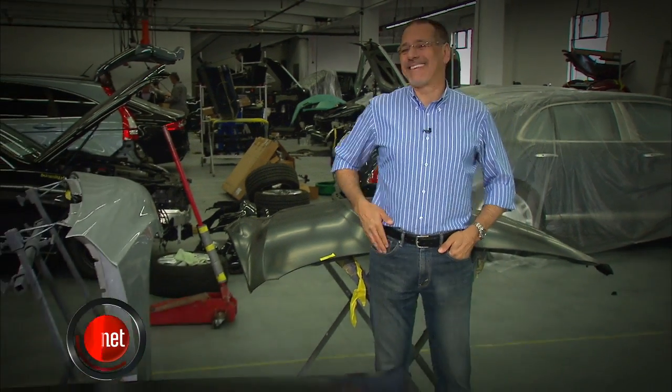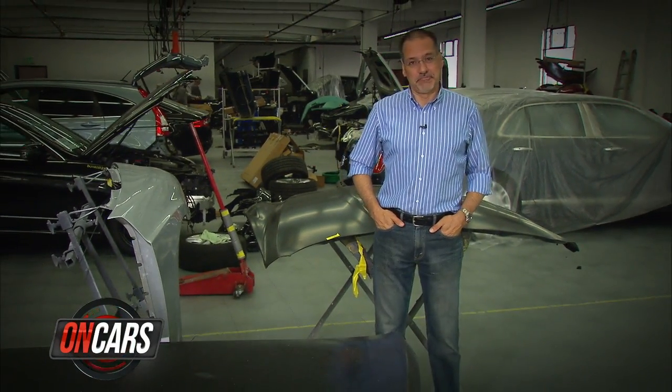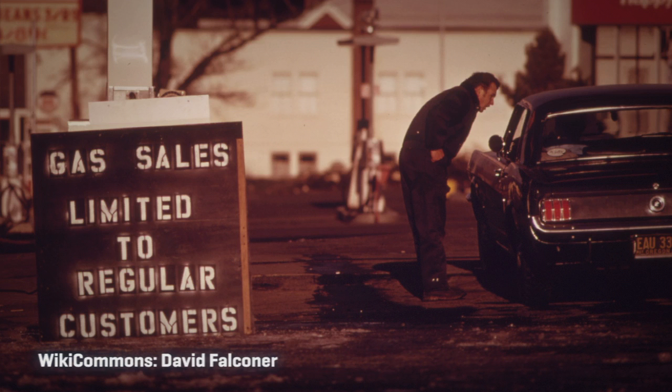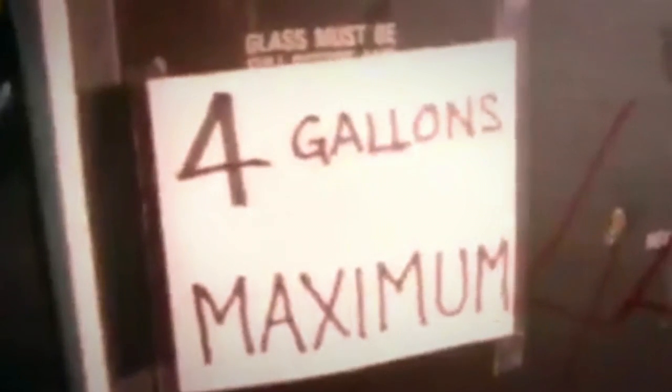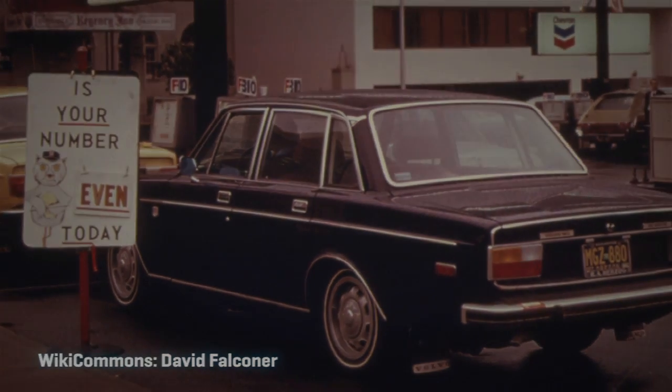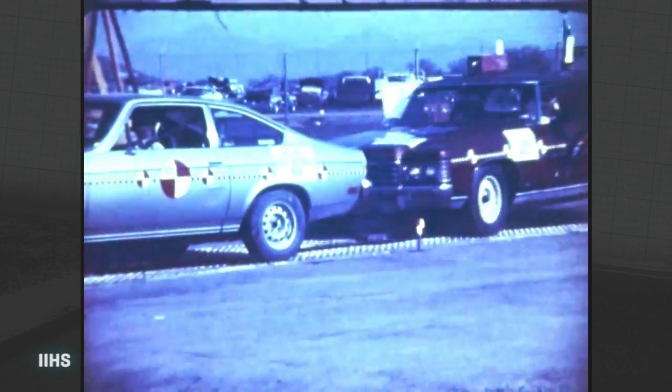If you were into cars, 1973 was not a good year. The OPEC oil embargo had us waiting in long lines just to buy gas on either odd or even-numbered days. But even worse is what happened to bumpers.